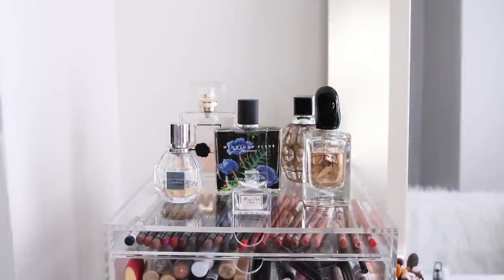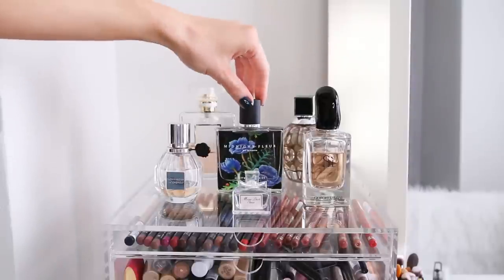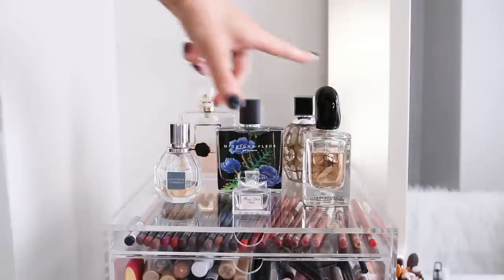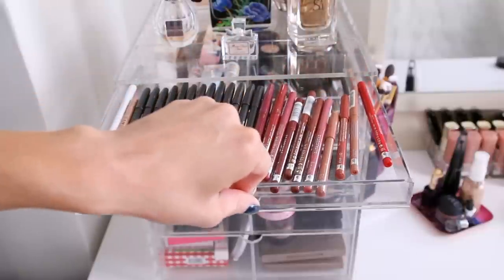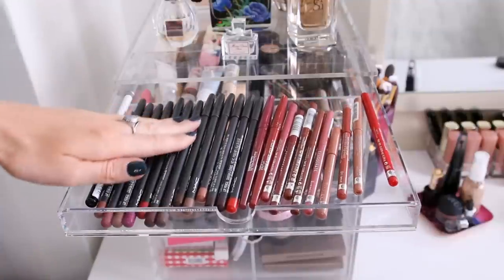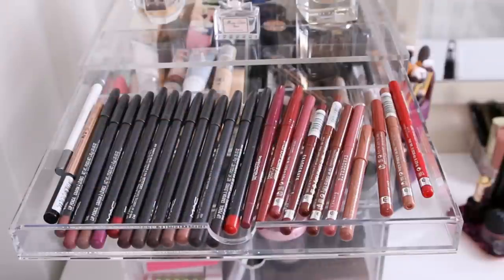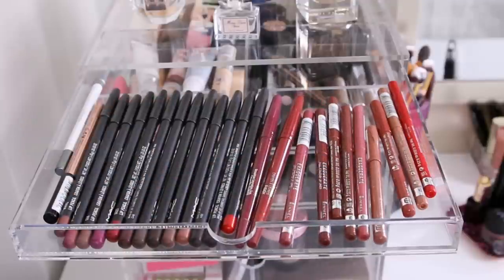Up top I have my most used perfumes: Coco Mademoiselle, Jimmy Choo, Midnight Flora, Flower Bomb, Armani Si, and then a little baby bottle of Miss Dior Cherie. In the shallow compartment is where I keep my lip liners and lip pencils. I have a bunch of MAC - those are definitely my favorites - a couple of Smashbox, and some Rimmel lip pencils as well.